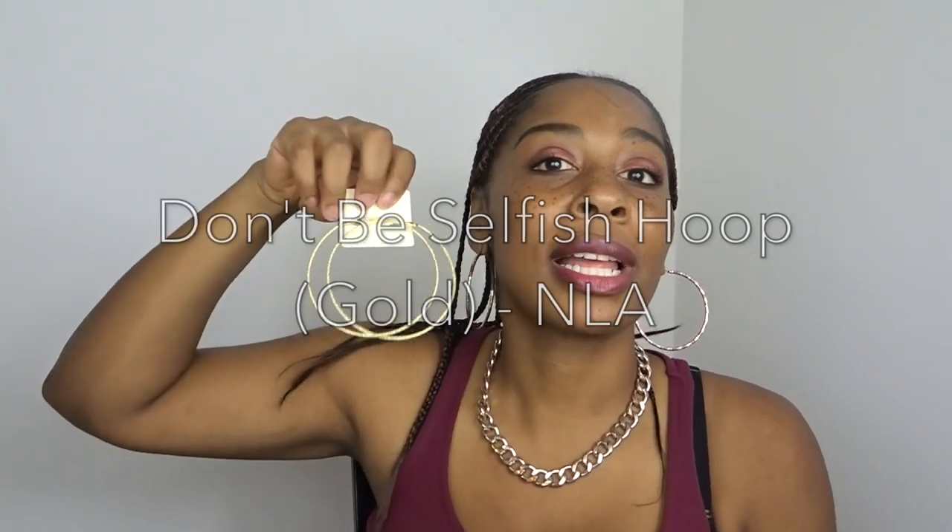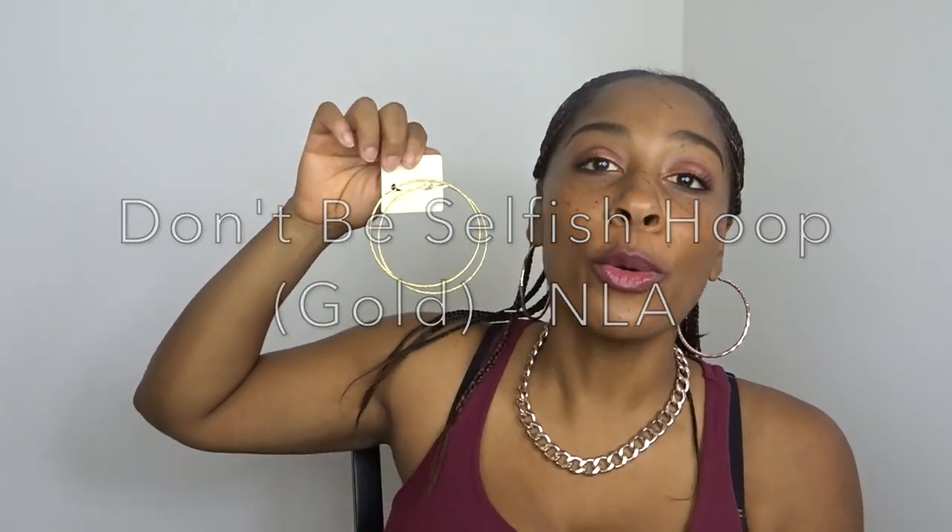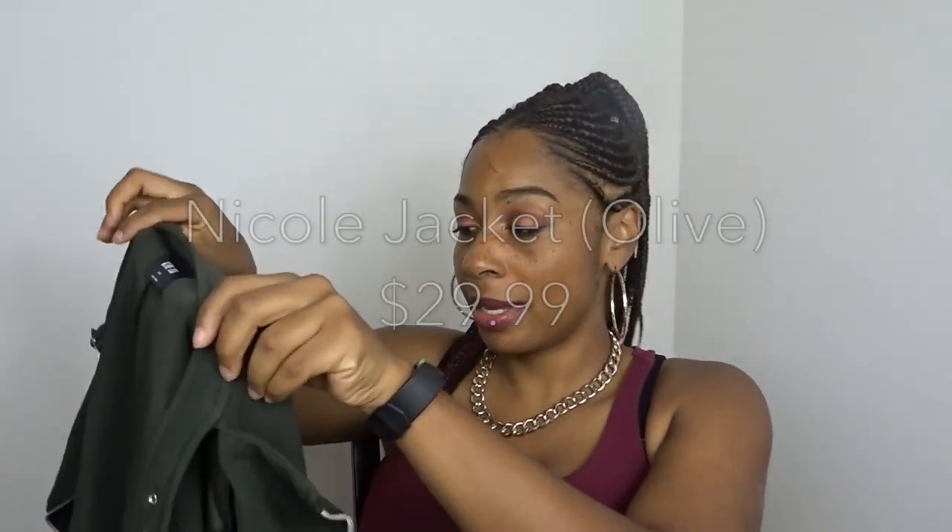I also got from Fashion Nova a pair of earrings. They're gold hoop earrings — they're huge. A lot of times when I have my hair up or down I really like to wear big earrings depending on my mood, so I got those. They were cute. On to the clothes!